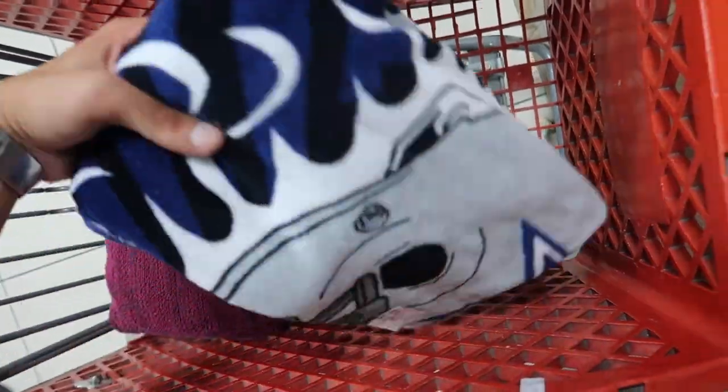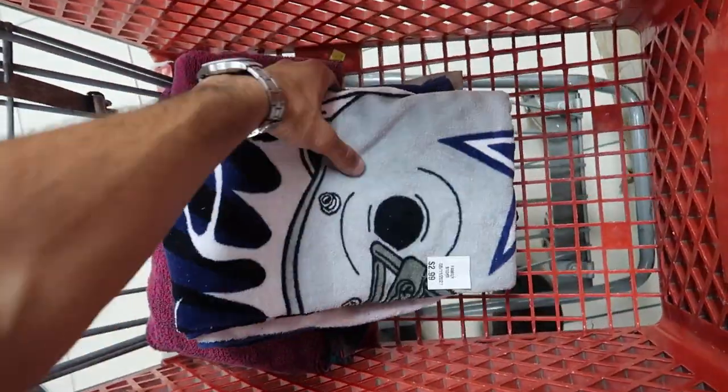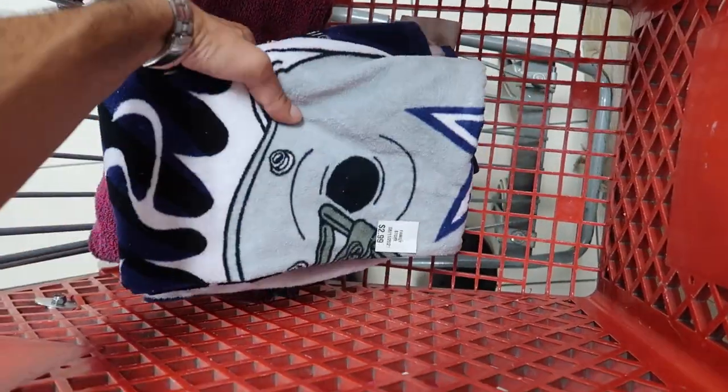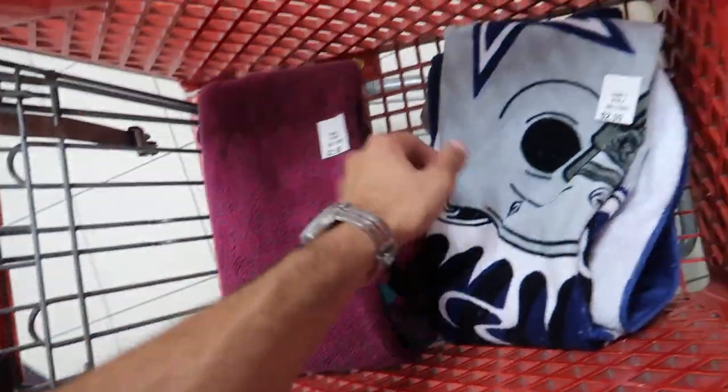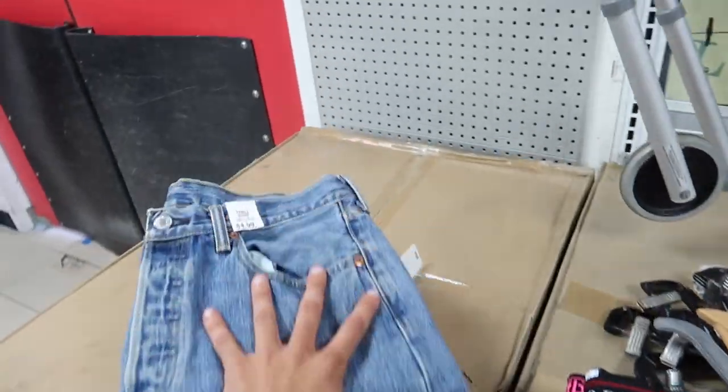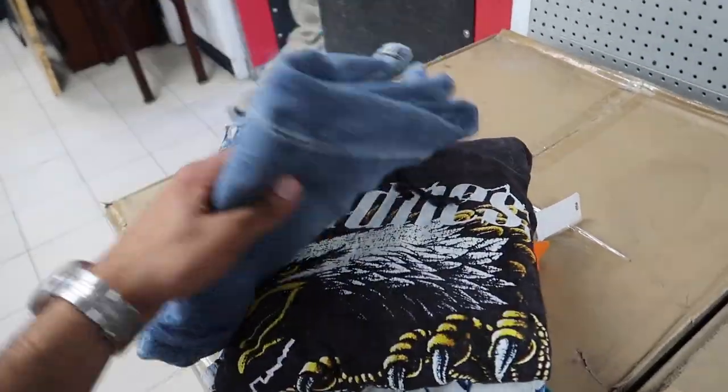Grabbing a couple of towels today - getting a Dallas Cowboys one. My dad's a huge Dallas Cowboys fan, so whenever he comes to visit and we go to the beach I'll give him this 1996 NFL towel. Then we have this other one with crazy vintage colors. As far as actual clothing, we found these Levi's 32x32.